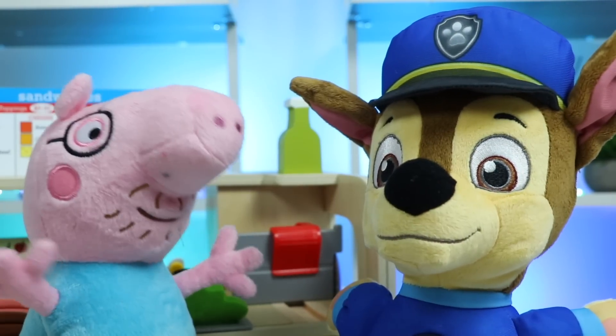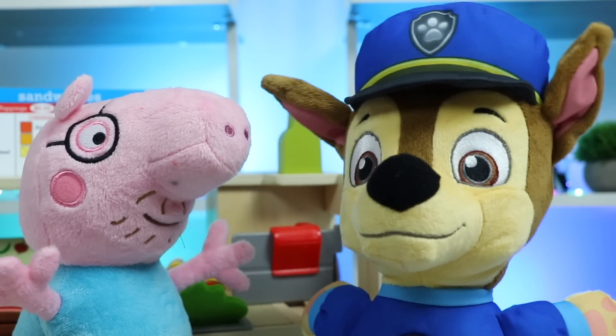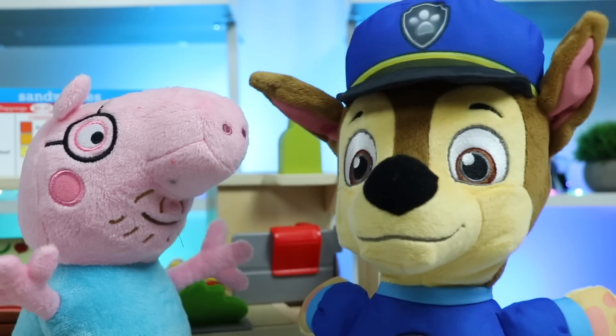Oh, hello, Chase. It's nice to see you. How are you doing? Is that you, Daddy Pig? Hello, sir. I just finished my missions and came to the town square for a sandwich.